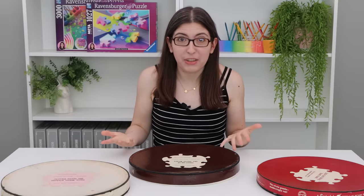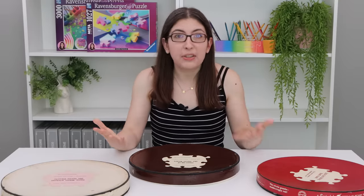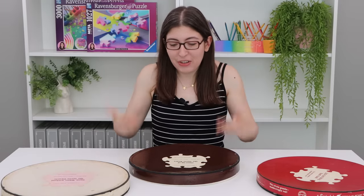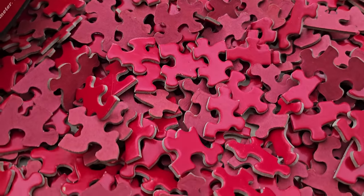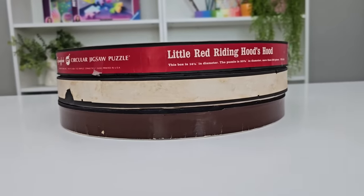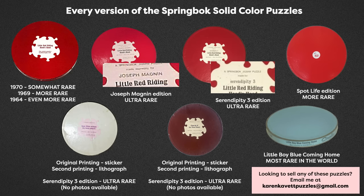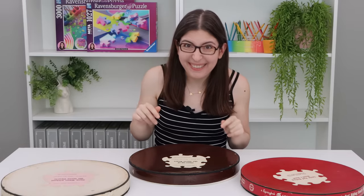When I've been talking about these recently, people have been asking why are these so special, why are they so collectible? And it's because they're so unique. Back in the 60s, nobody was really doing these solid colored puzzles. These are highly collectible for vintage puzzle collectors, plus the fact that there are so many rare different versions of them. So that brings us to modern times.